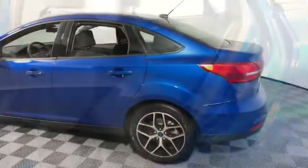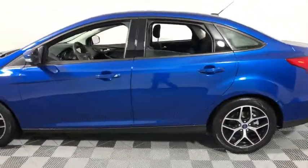Overhead console. Power moonroof. Panic alarm. This isn't just a vehicle, it's an experience. So stop in for a test drive today.